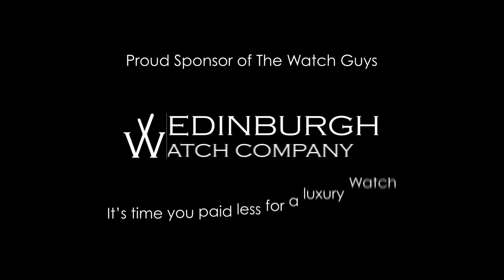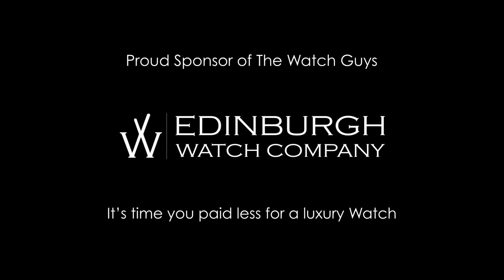This video is brought to you by the Edinburgh Watch Company who specialise in the buying and selling of fine Swiss luxury watches in the beautiful city of Edinburgh and online at edinburghwatchcompany.co.uk.